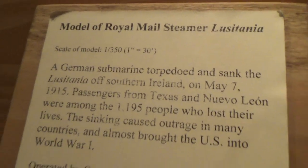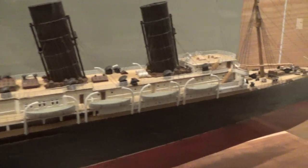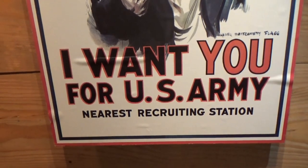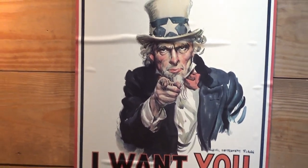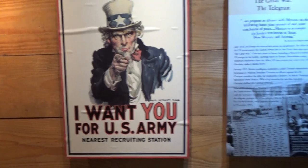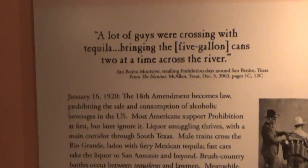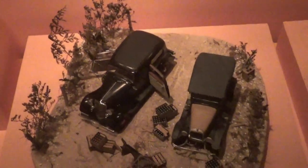Here's a little model of the Lusitania — very nice detail. I signed up for the draft back in 1969, but I guess they didn't want me. Never called me. By the way, if you ever get to Savannah, Georgia, they have a prohibition museum that is pretty neat.